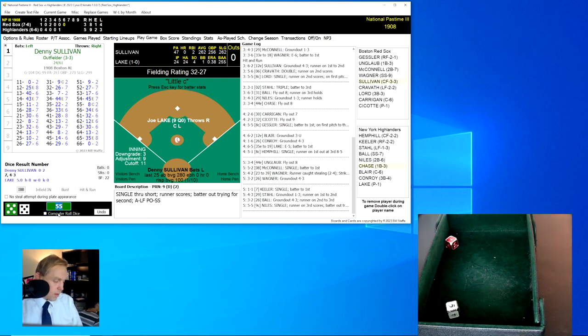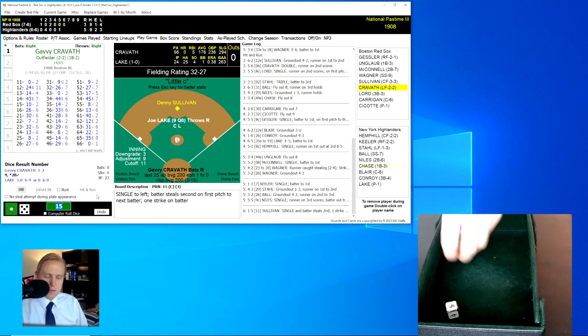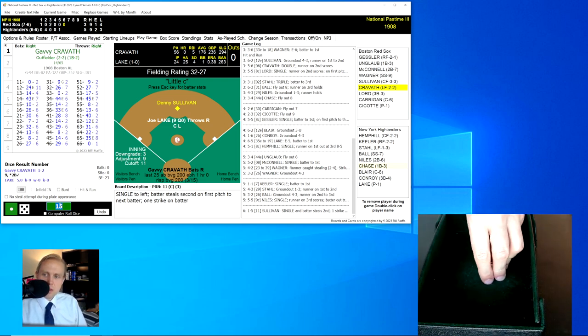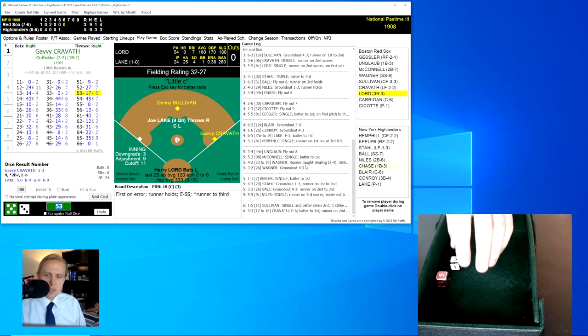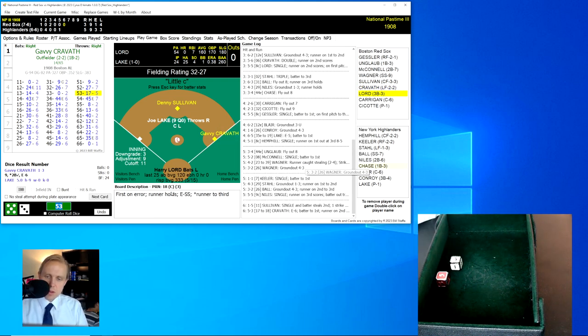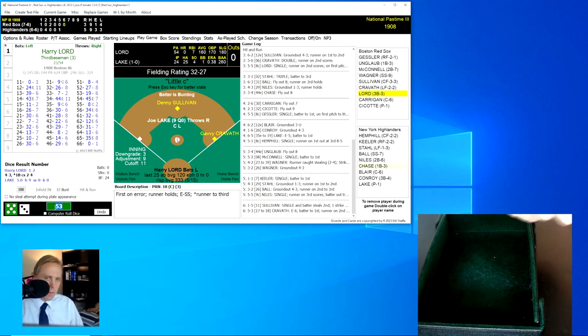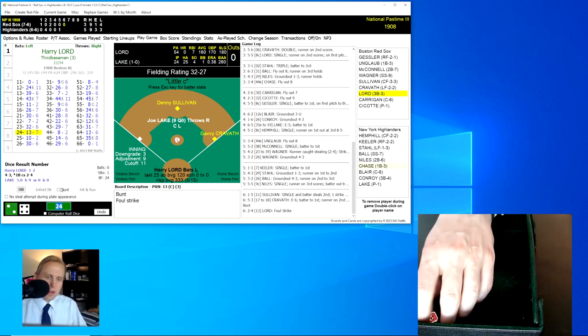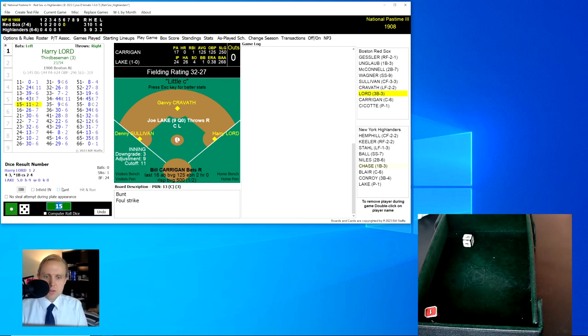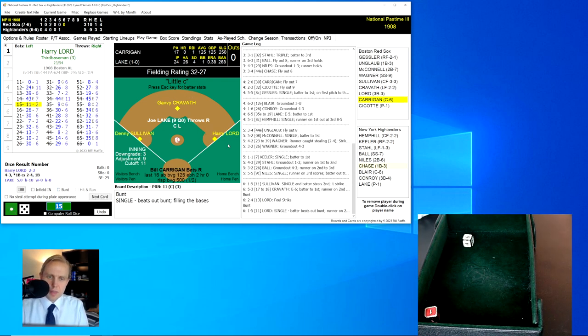Denny Sullivan up for the Red Sox. Rolls a 15 for an 11 — a single and a steal of second base. Here comes Gabby Kravitz. We'll let him hit away. The roll's a 53 for a 17, changed to an 18 — a ground ball to Ball, and he boots it. Kravitz reaches first base. Here comes Harry Lord — now it's time to bunt. First and second, nobody out. The bunt roll is a 24 for a 13 — foul strike. Next roll is a 15 for an 11 — a single that beats out the bunt, loading the bases.